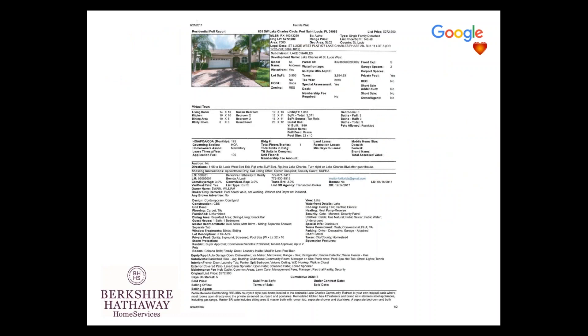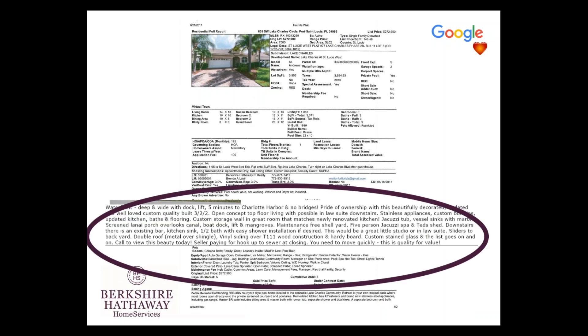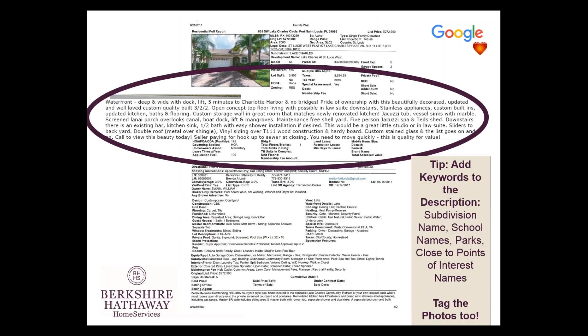When you're entering a listing into the MLS, think about making it more than just data — more than just three bedrooms, two baths with a pool. When writing the description, add keywords: names of subdivisions, nearby schools, parks, points of interest, beaches — things that Google would pick up on. So in case somebody is looking for property near that area or picks up on a keyword such as 'equestrian,' the listing has the potential to be viewed on Google. Also tag your photos with detailed descriptions when uploading them into the MLS.